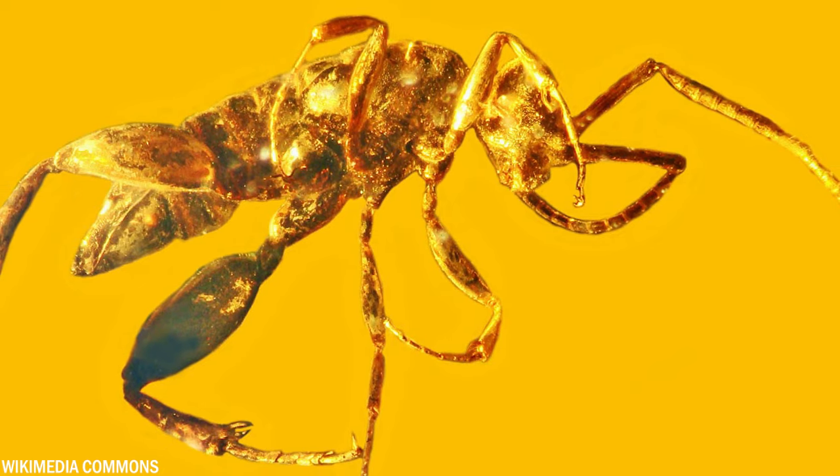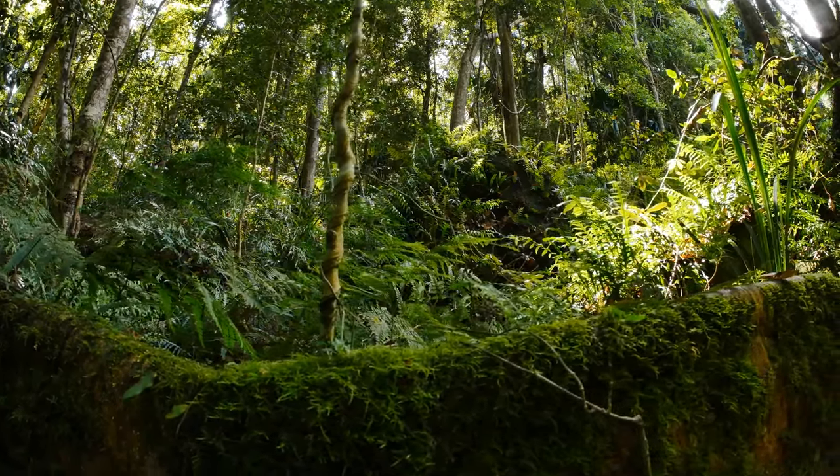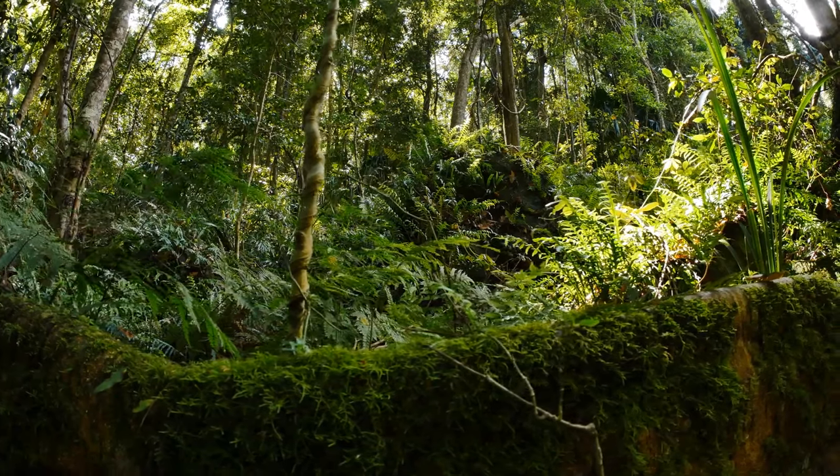The specimen found was a female. It's a wingless wasp, but it's believed that this species lost its wings due to dense vegetation in the surrounding environment.